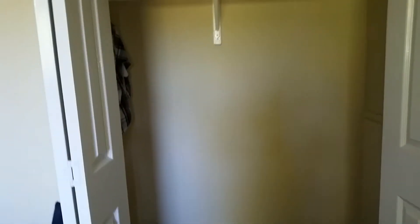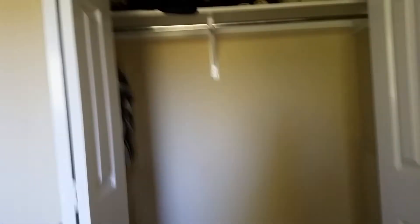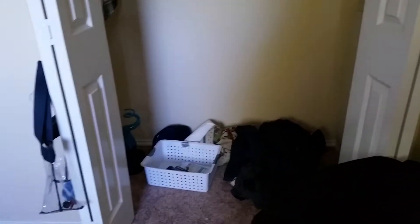Now moving on to my closet — sorry it's a mess. I'm actually gonna put a rack in there. I'll show you a picture at the end of the video. It's a rack and it'll go out to right there.